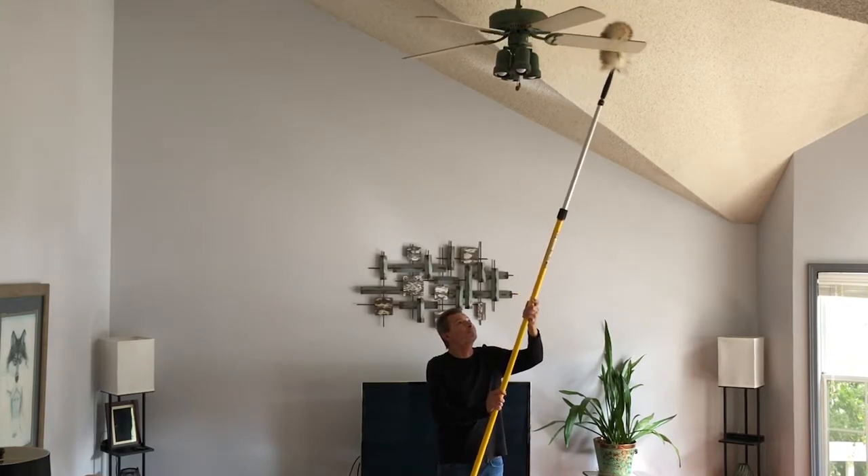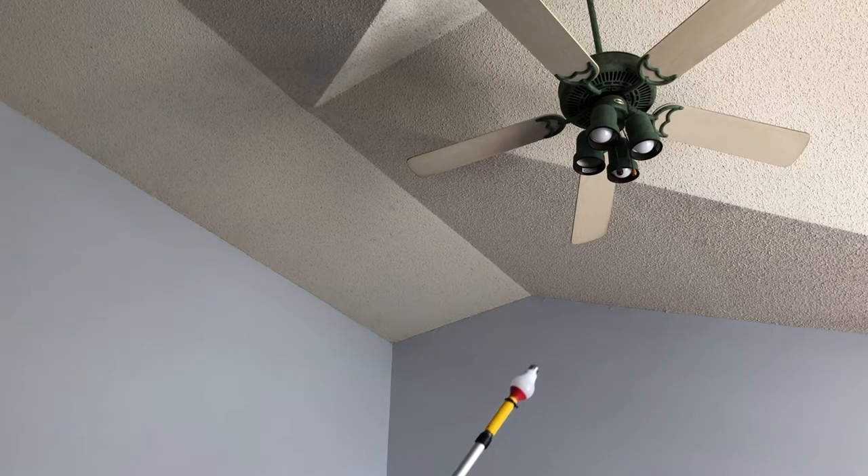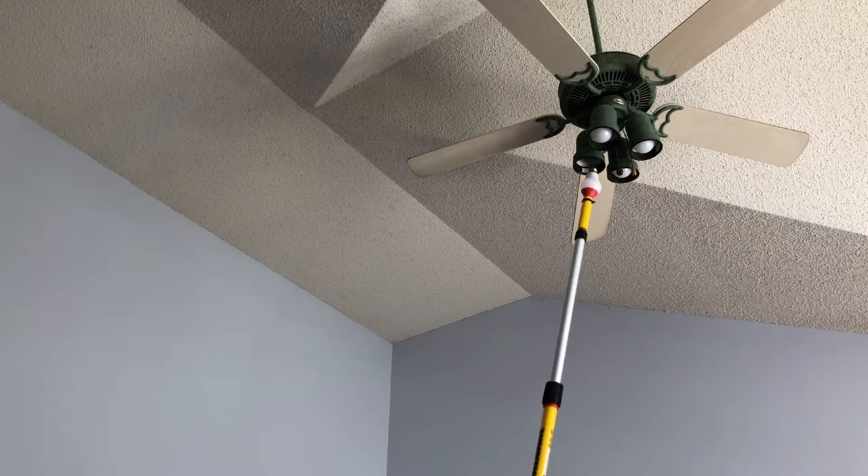The AlumaGlass is also equipped with a standard metal threaded end with a lock thread that keeps tools from loosening during use.